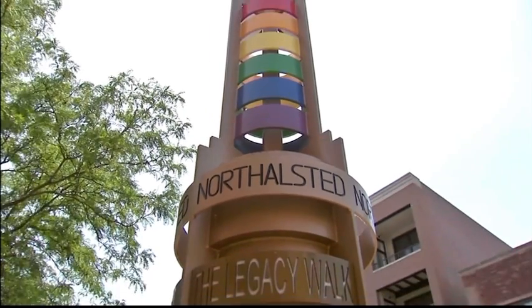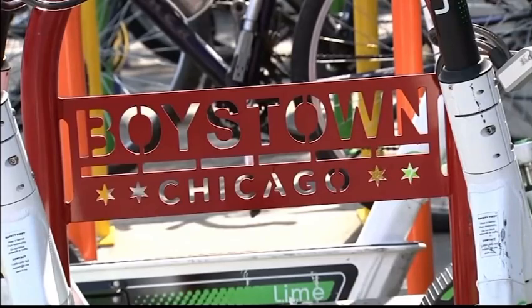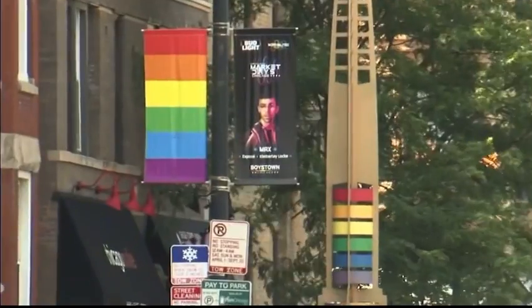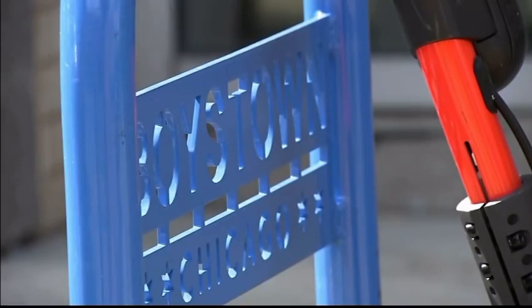Lake Allen is the spokesperson for the North Halstead Business Alliance. He says the Boys Town name has always been a nickname. Originally the area had a nickname of New Town, then it became Boys Town, but the area has always been officially called North Halstead by the city. He says the Business Alliance only started using Boys Town in its campaigns a few years ago.